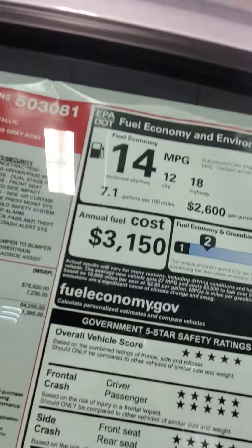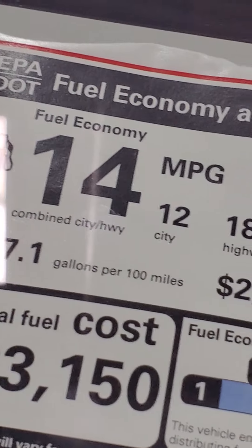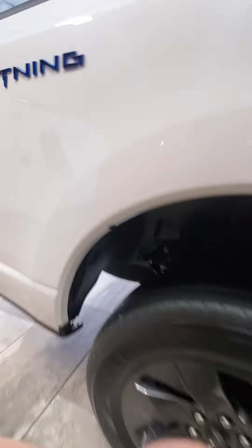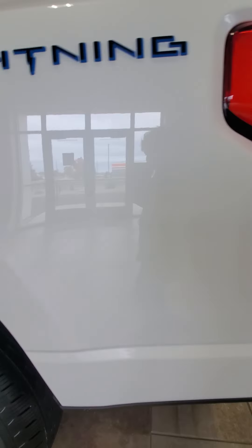I'm doing a couple of pictures for Jordan there. 14 miles per MPG. It is a lightning — it says lightning back here, see? That's a lightning. You're bringing a whole new term — lightning — to an electric car now, don't it? It's a Ford F-150 Lightning. Would yours have the normal lightning?